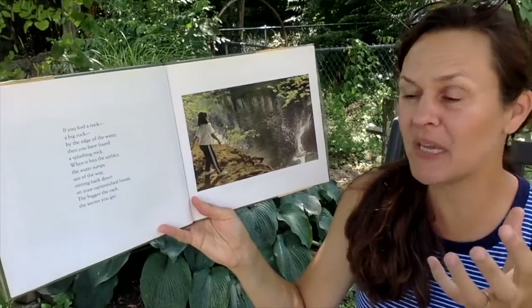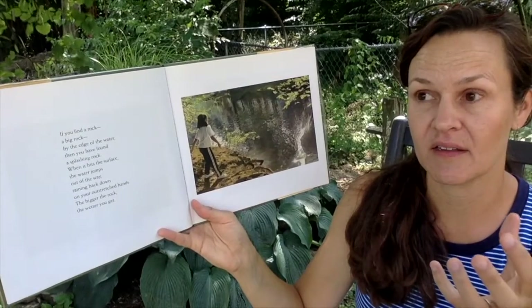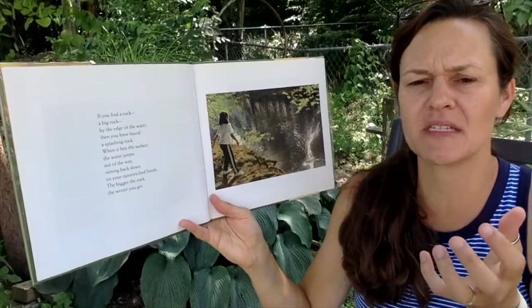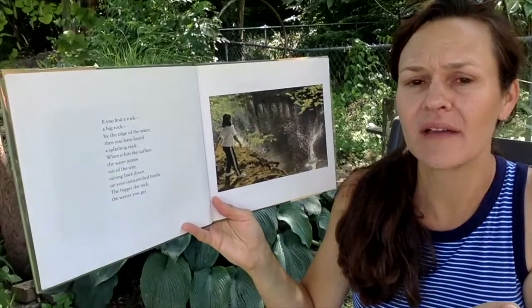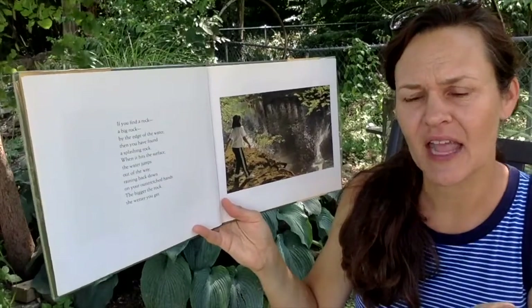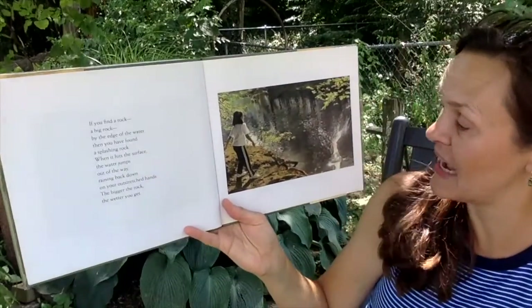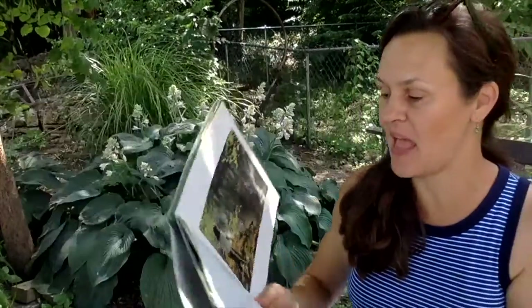Maybe a great big rock would be harder to pick up because it's so heavy. And if you throw it in the water, it might fall very quickly and make a great big splash. I wonder if you've ever tried that before. I have — I think it's fun.